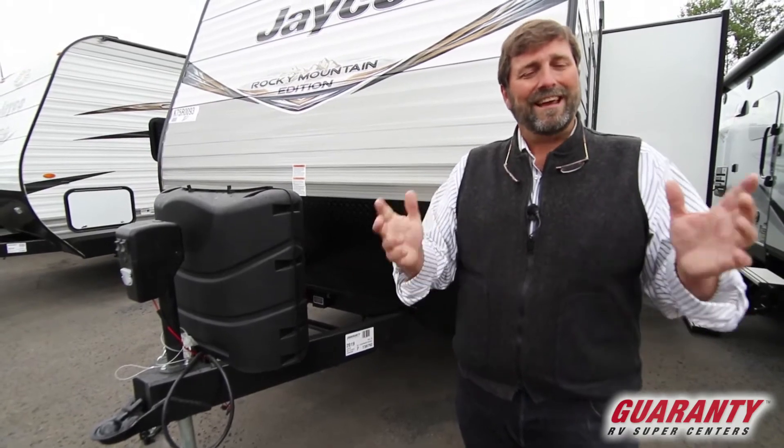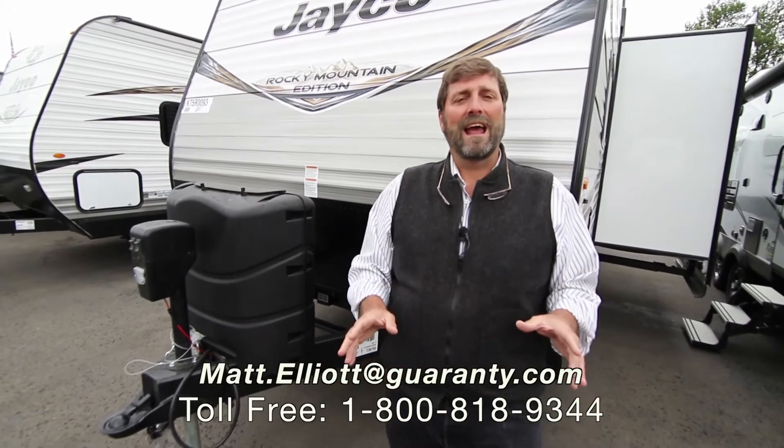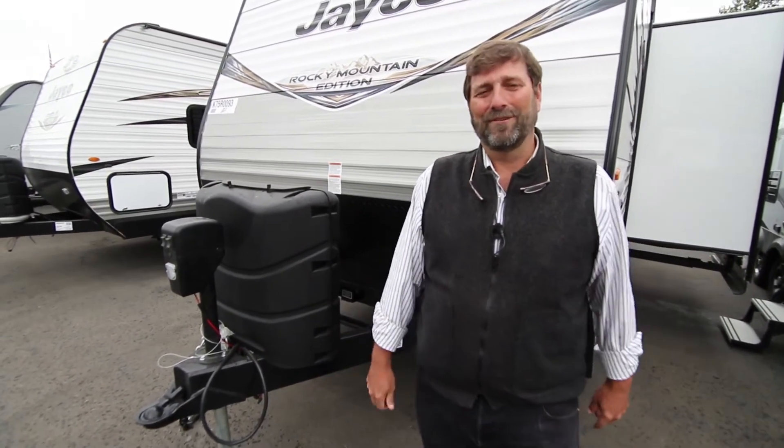Thanks for watching my video. I hope you really enjoyed it, and if you have any questions at all I'd be more than happy to speak to you. My name is Matt Elliott — you can reach me at 541-954-8495. Thanks for your time and have a great day.